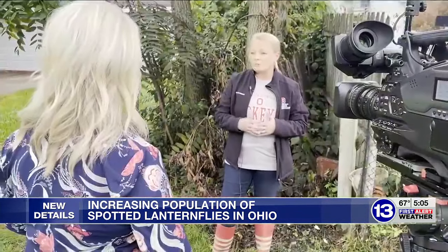Amy Stone is an extension educator with the Ohio State University Lucas County office. We found individual adults that were reported last year, but we're finding full-blown infestations this year.